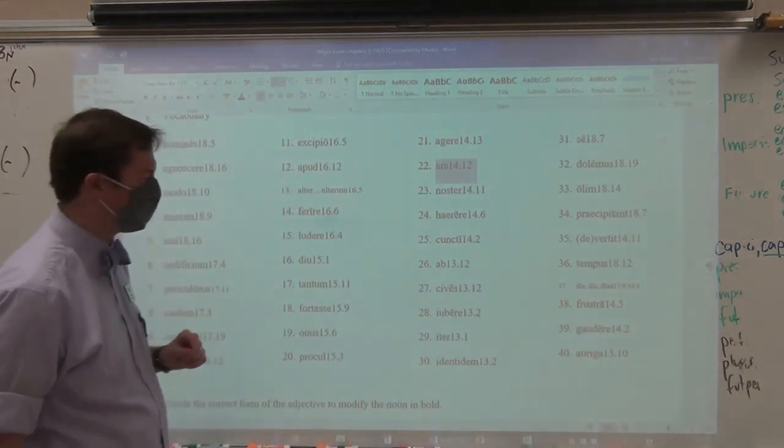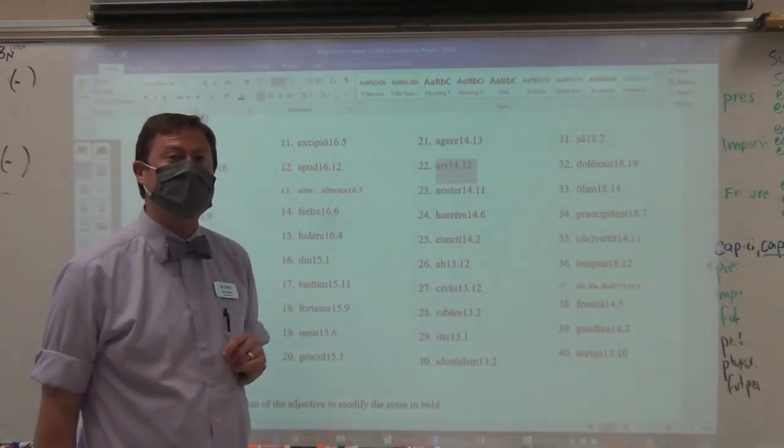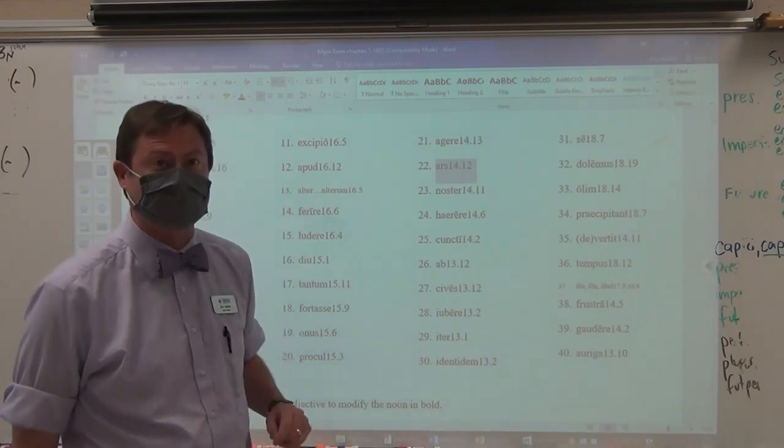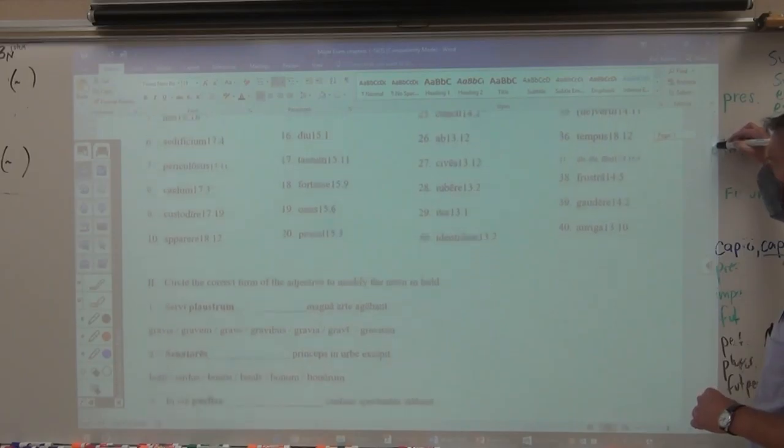So your first word that is going to be embedded is actually number 28: iubere. I-U-B-E-R-E. Spell it correctly. I'm not pointing at it, so you will not get away with just looking for what I point at.